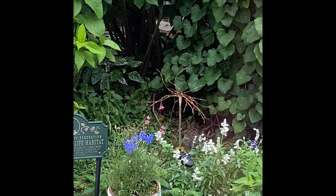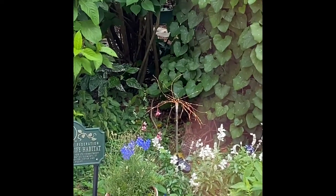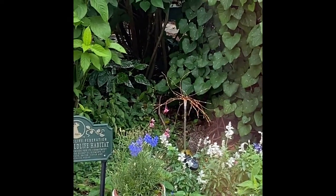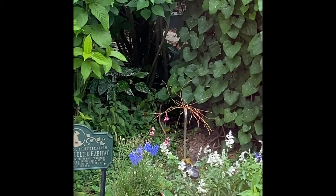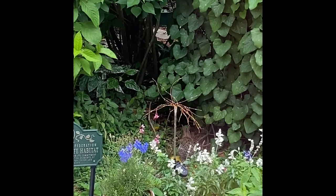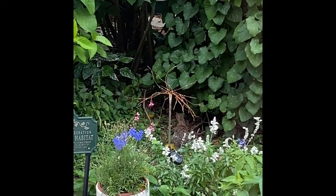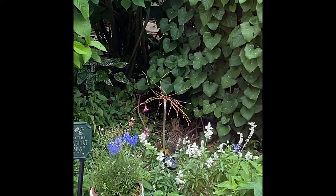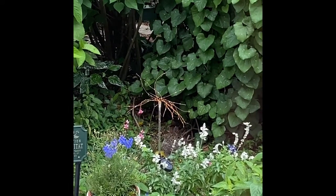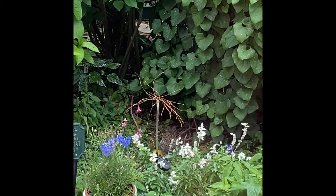This is very well camouflaged, so unless it moves a lot, it's going to be hard to see. Right behind that post for that solar light with the crazy prongs on it — it's in there. You can enlarge the video; you can see it better.